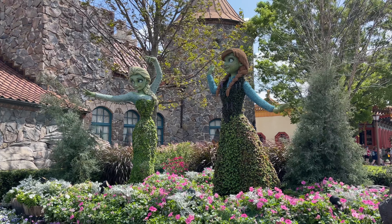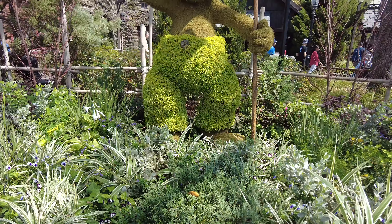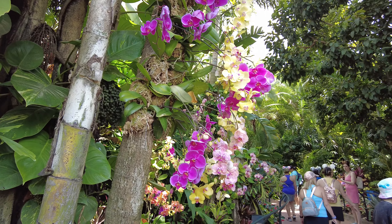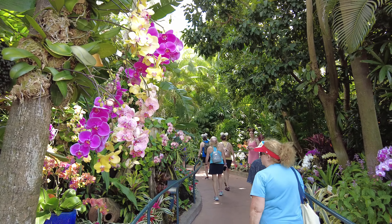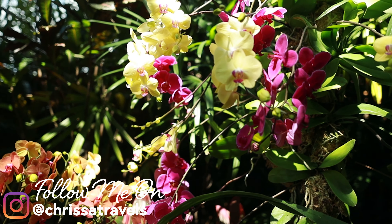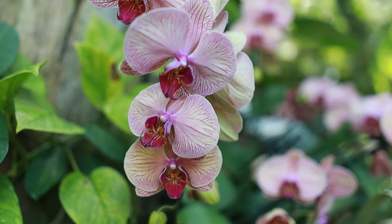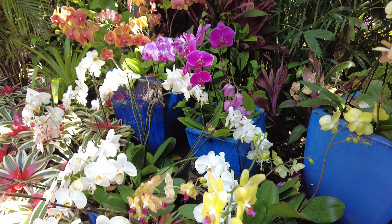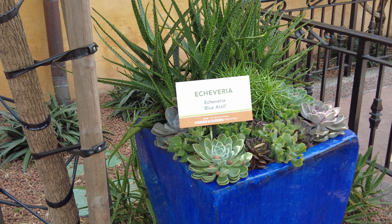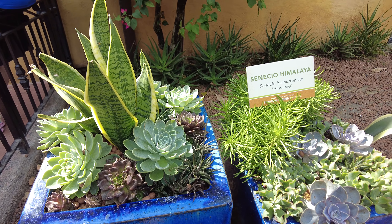Heading into Norway is, of course, where you'll be able to encounter the Anna and Elsa Topiary, in addition to this really fun giant troll. Just before you make it into the Mexico Pavilion, you'll find a little walkway that holds one of my favorite gardens of the festival — the Tropical Rainforest Garden. These orchids are truly extraordinary. Also in Mexico is the Desert Garden, where you'll be able to learn the special adaptations that allow plants in arid climates to adjust to some of the harshest growing conditions.